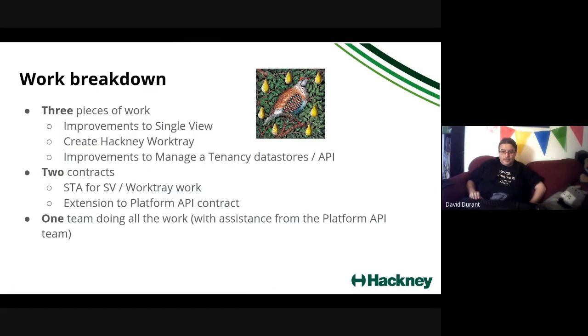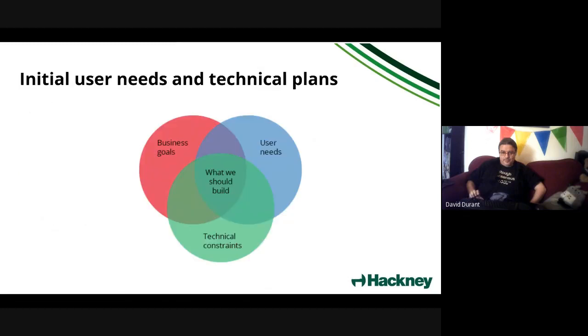In terms of governance, there are three overall pieces of work: improvements to Single View, creating a work tray, and improving the managed tenancy APIs. There are two contracts — one STA to deliver the Single View extensions and the work tray, and an extension to the existing platform API contract to deliver the improvements to the managed tenancy data stores and APIs. But there is one team delivering all of this work: one team, two contracts, three pieces of work.